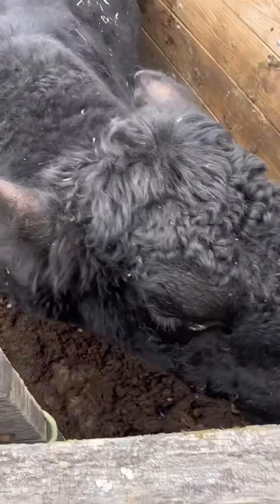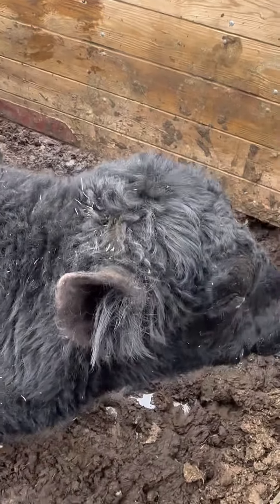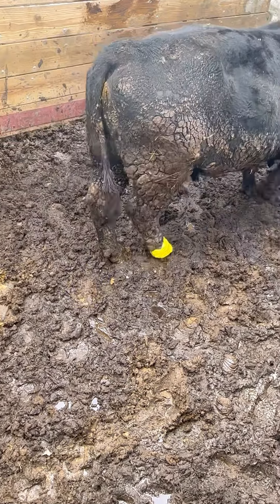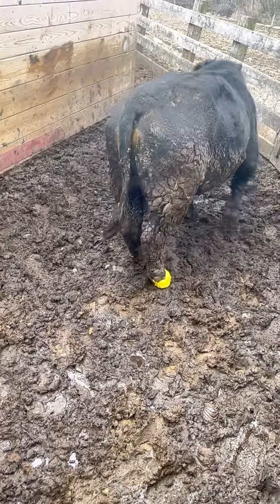Hi, you massive bull. Yeah, that leg hurts.